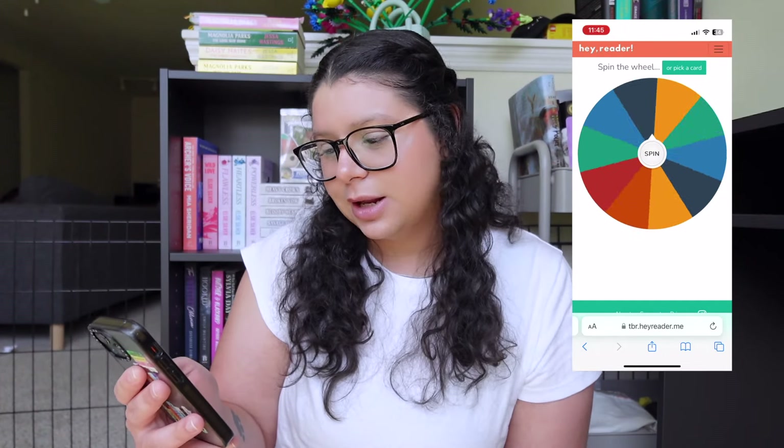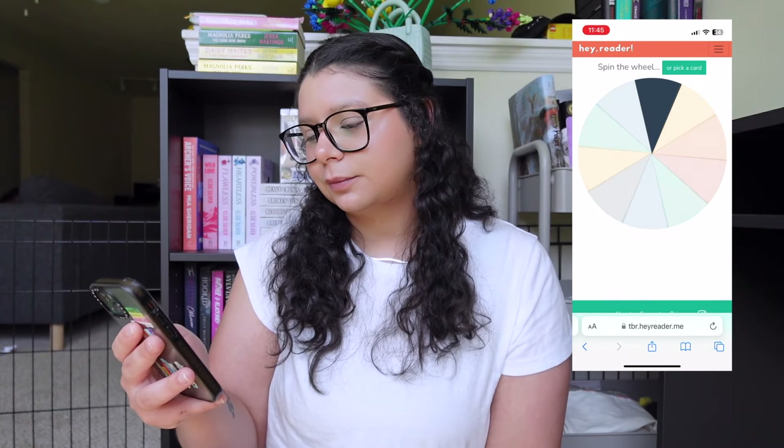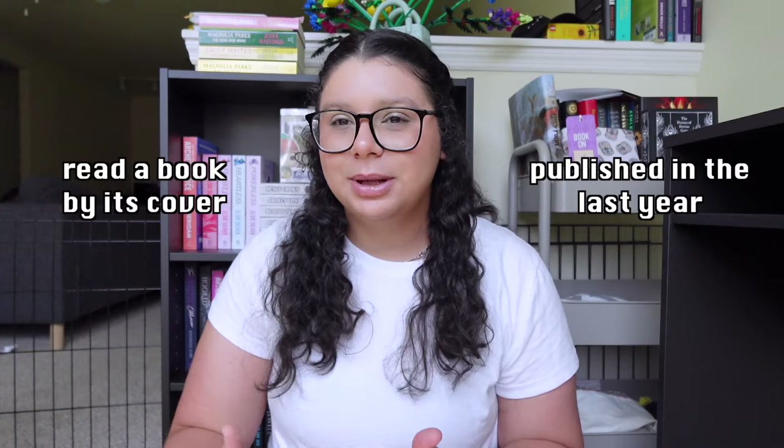This is going to be the second option I get to choose from. Published in the last year. Easy enough — I should have some books that were published in the last year or so. So the prompts were: read a book by its cover, and published in the last year. It's basically like the saying 'don't judge a book by its cover,' but in this context it means read a book because of the cover.